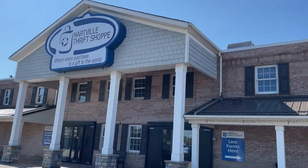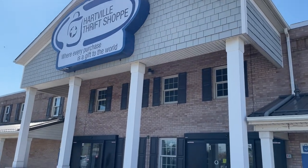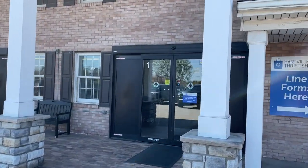I'm at Heartbell Thrift and I'm going to meet Amy and her mom and Aunt Beth. Let's go inside and see what we can find.